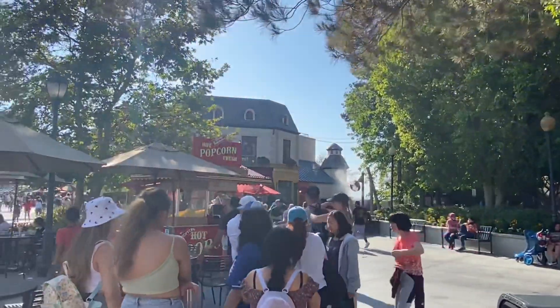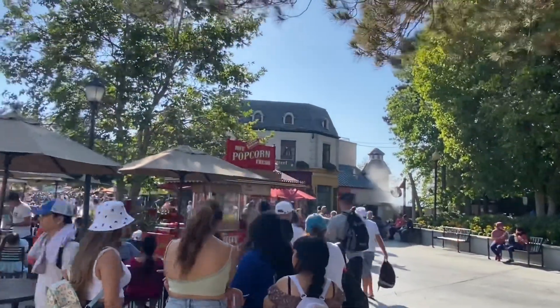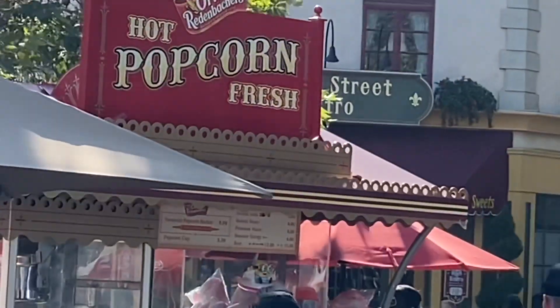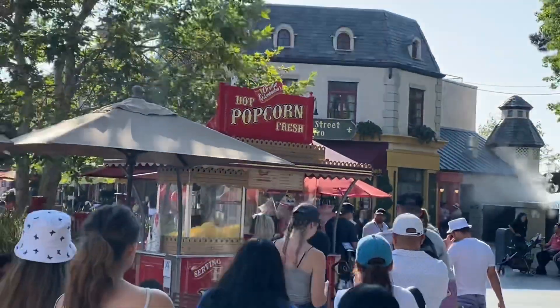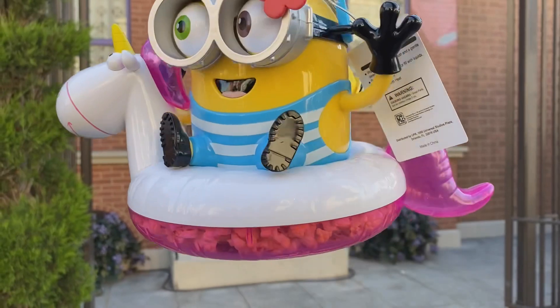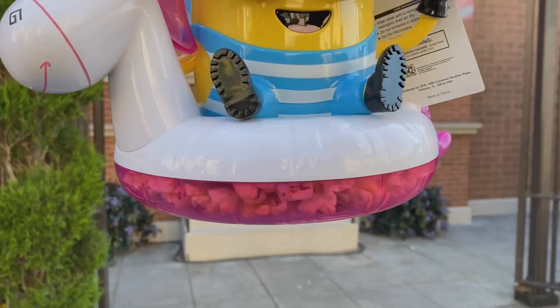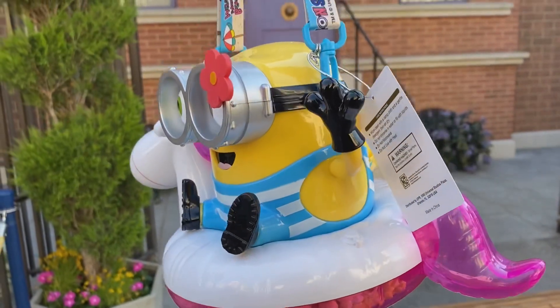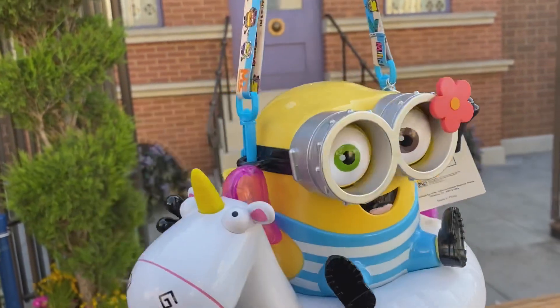We came to the nearest popcorn stand by Animal Actors, and they do have the newest popcorn bucket. Straight ahead you can see the minion one hanging there. Here she is — the new minion summer popcorn bucket. You have the minion here on a unicorn float, which is really creative. This is probably the best bucket I've seen Universal make to this day.